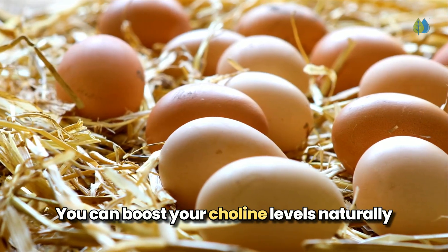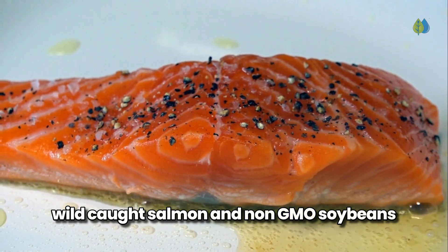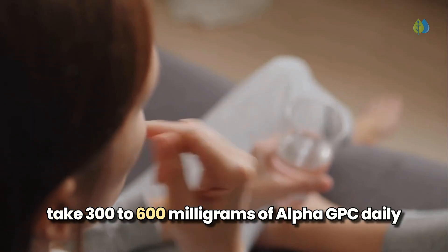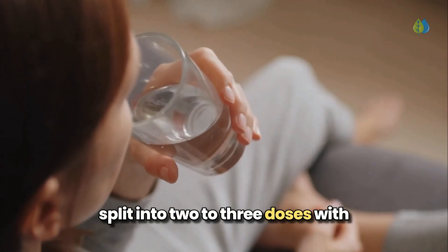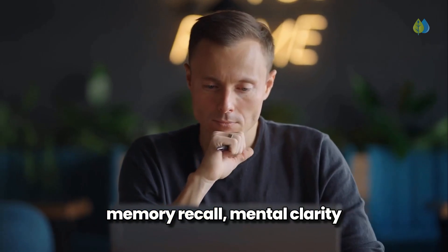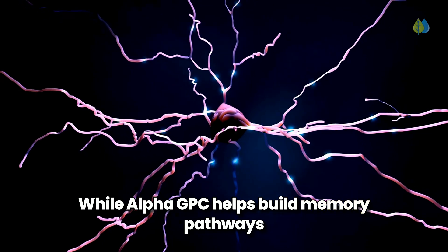You can boost your choline levels naturally through foods like pastured chicken and eggs, grass-fed liver, wild-caught salmon, and non-GMO soybeans. For optimal results, take 300 to 600 mg of alpha-GPC daily, split into 2 to 3 doses with meals to maintain consistent acetylcholine levels. Many users experience improvements in memory recall, mental clarity, and learning capacity within weeks of regular supplementation.